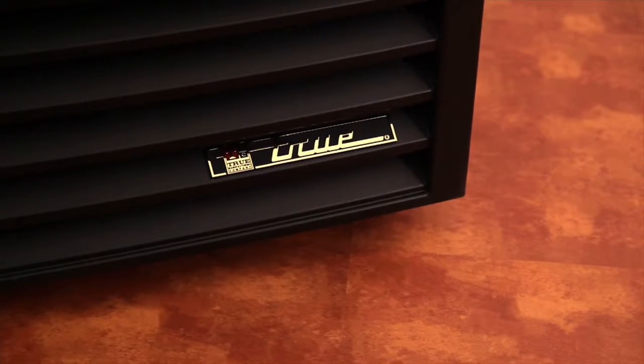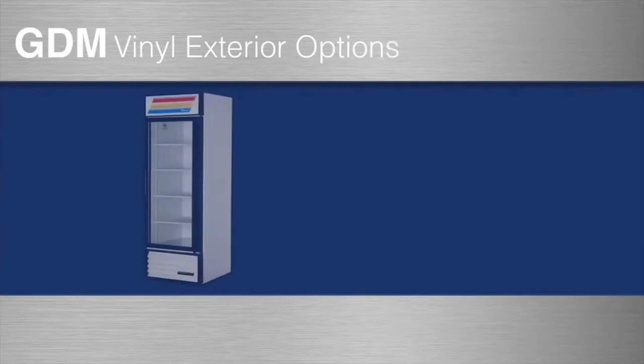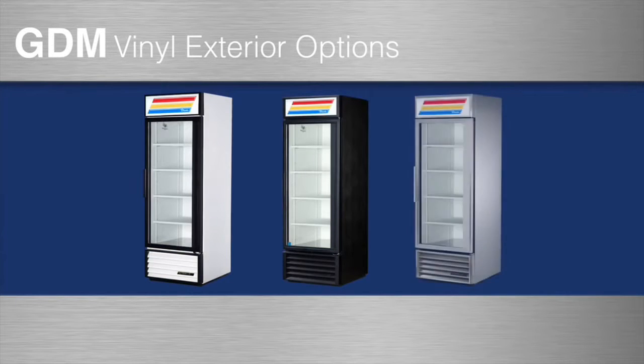Made with quality metals, the GDM23 has a non-peel or chip laminated vinyl exterior, available in white, black, or stainless for an upcharge.